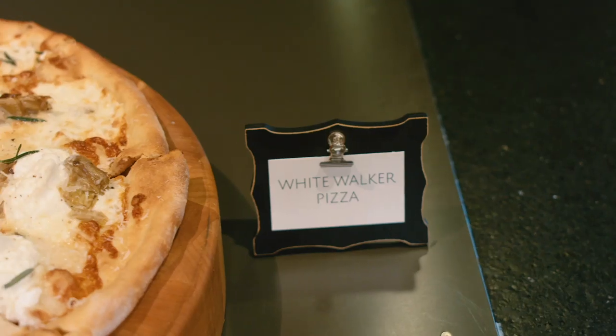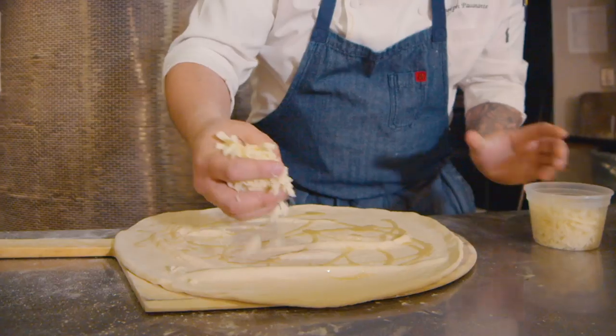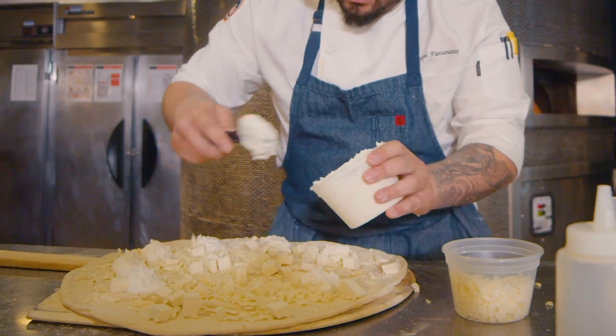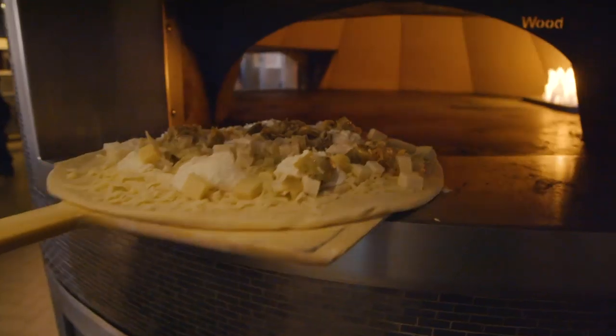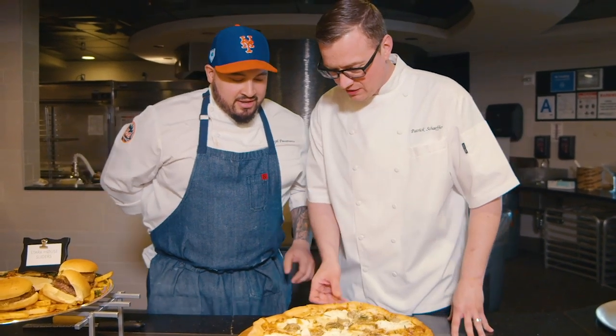We're here with Chef Joe Pacinante. What do you eat when you're watching the show? What I have here is a White Walker pizza — 24-hour dough. We've got a fondita of cheese: a melting pot with ricotta, gruyere, some blue, some mozzarella — everything you ever wanted, plus more. We'll finish it with some rosemary, some parmesan cheese, some garlic, and some artichokes. That thing looks good. It's ready to go.